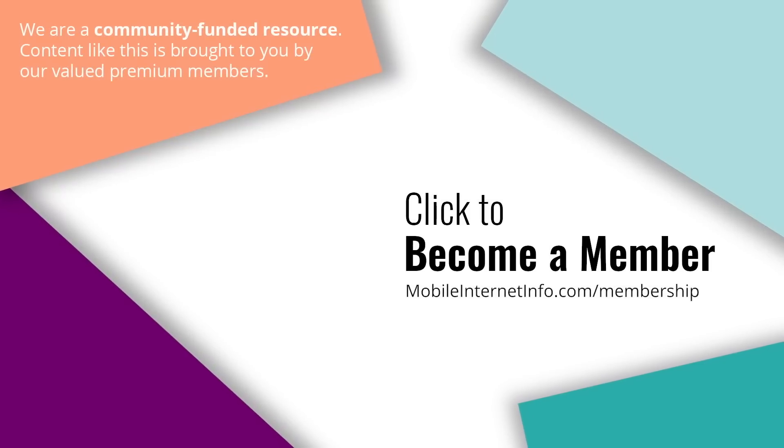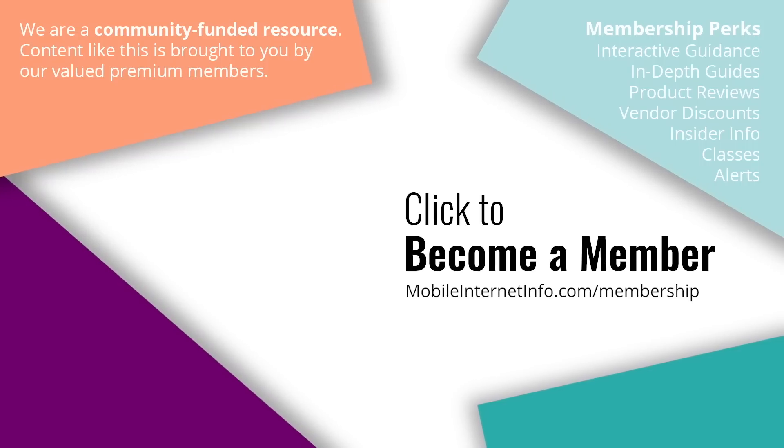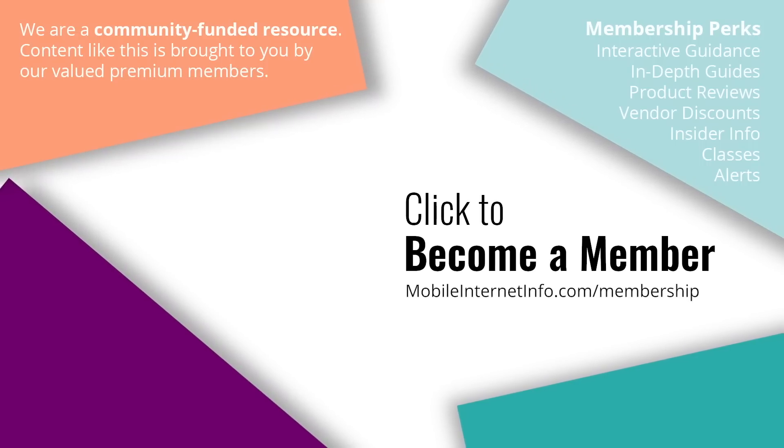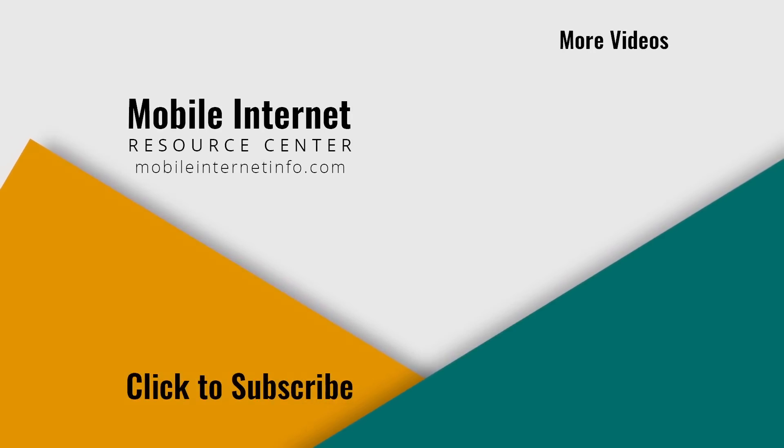These videos are brought to you by our premium members, our mobile internet aficionados. They make it possible for us to track this news and create these videos. If you like this video, please give it a thumbs up, leave a comment, subscribe to our channel, or better yet, consider becoming a member yourself. Thank you.